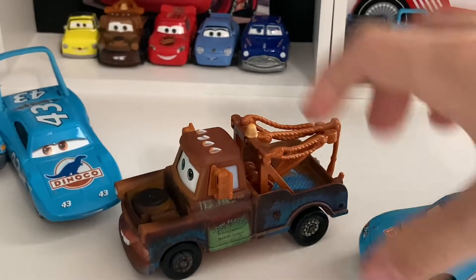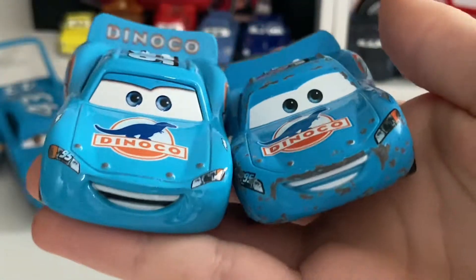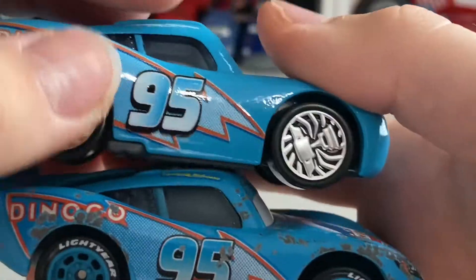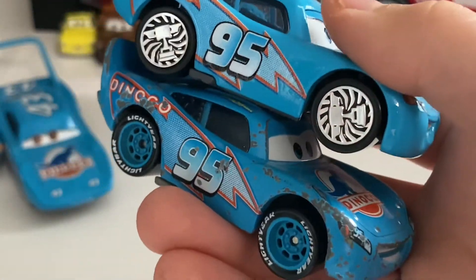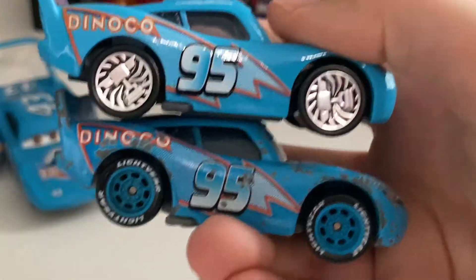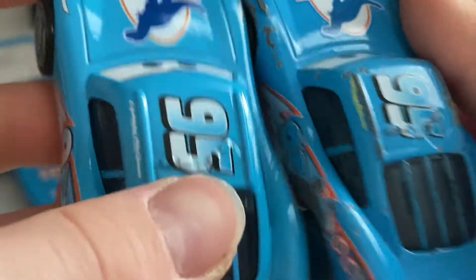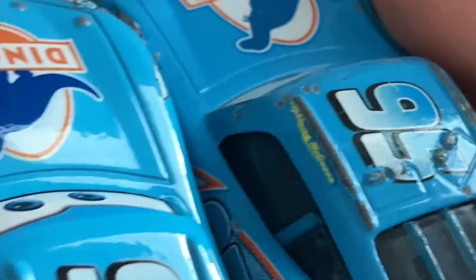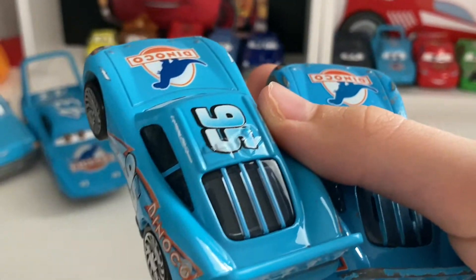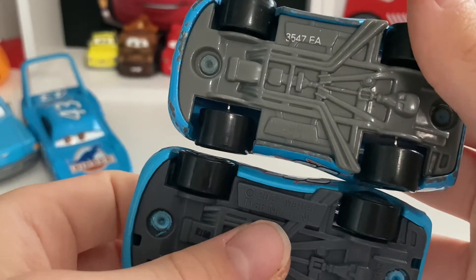Now let's also compare to the China variation of normal Dinaco McQueen. The mouths are not colored in on the China version, but that's fine. My China version of normal Dinaco Lightning McQueen is pretty beaten up and old, so don't judge me. The gradients are also different on him. One difference I just noticed — Lightning McQueen's signature on the roof is yellow on the normal Dinaco version, but white on the Bling Bling version, which is cool. The China Bling Bling version also has it, which is awesome.